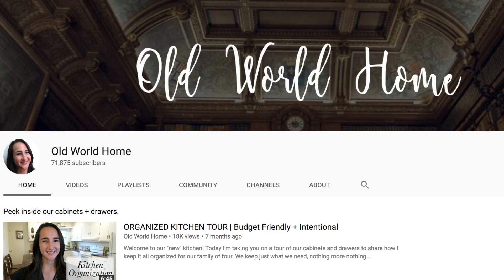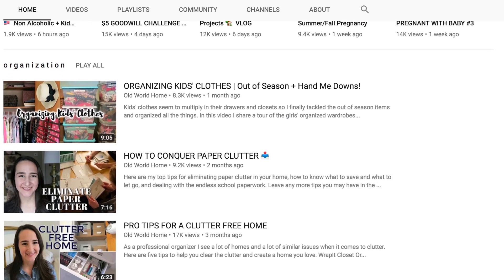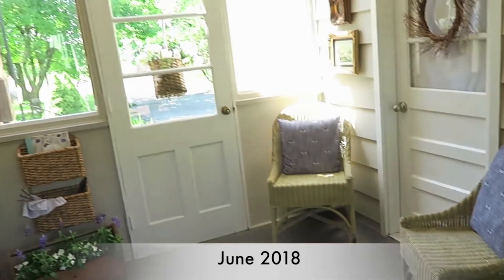This is a collab with Hillary from Old World Home. I'm sure a lot of you are following Hillary, but if you aren't, you definitely need to check out her video and channel. Hillary and I started YouTube right around the same time, so I have been watching her for years. They bought a home about a year ago and have been updating it. She recently did a sunroom update and it is so cute and charming, so you'll be able to find that video as well.